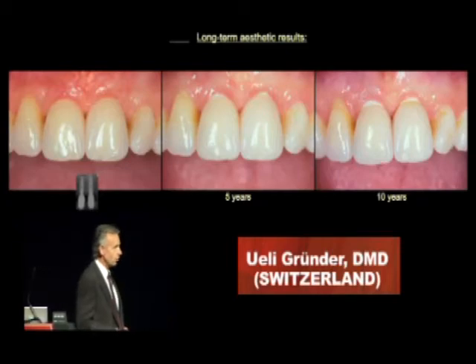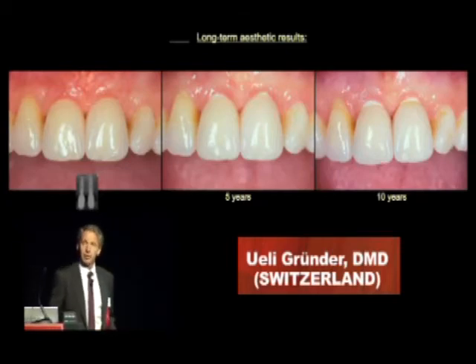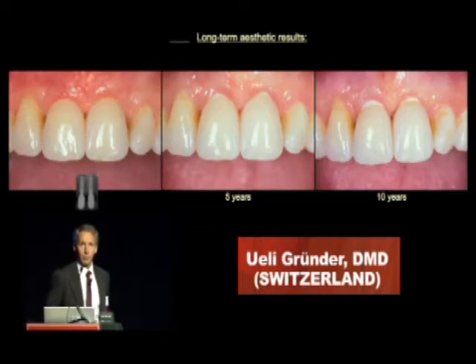And again, the success, first of all, is not the one-year result, is not the two-year result. It's a long-term result.